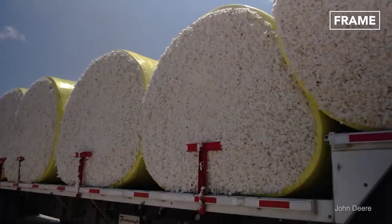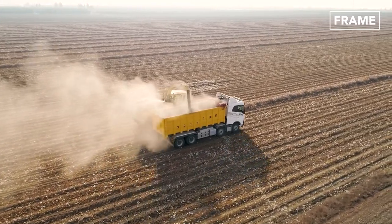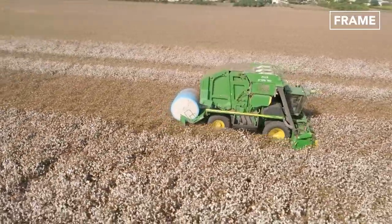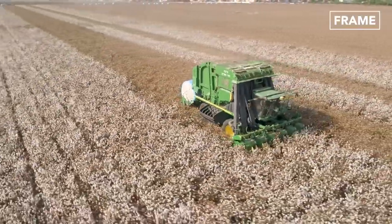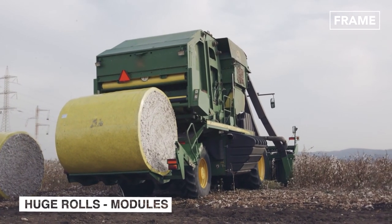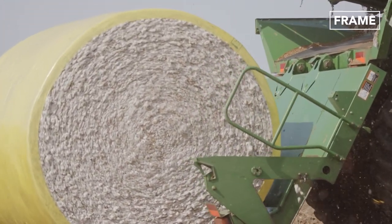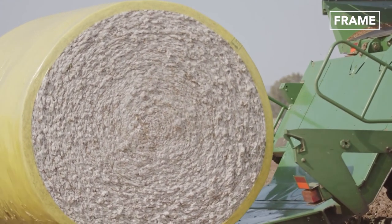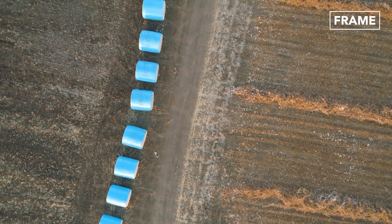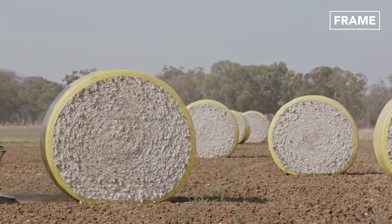Gathering the cotton is one thing, but transporting it is quite another. Can you imagine trying to carry all of those fly-away, feathery balls from one place to the next? So, before the cotton can be moved, specialized module building systems are used to transform the harvested material into huge rolls, known as modules. The harvested material is tipped into the module baskets, from where it is compacted, rolled, and wrapped to form a massive cylinder.